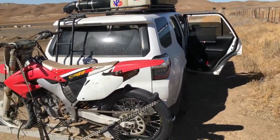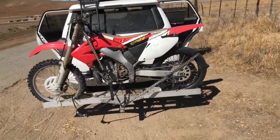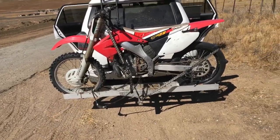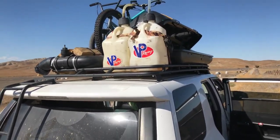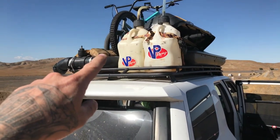The motorcycle is fairly easy to get on and off. More of a pain in the ass is having the locks, but I had to have them. The gas cans weren't really that hard, but if I could do it again I would probably just bring one five-gallon thing of gas.